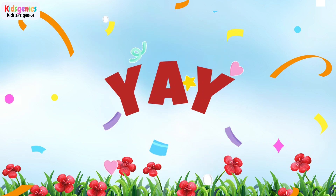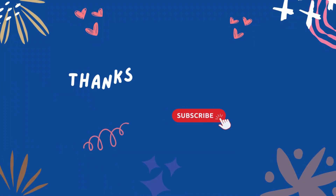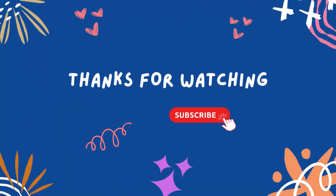Yay! You did it! Thanks for watching! Like and subscribe!